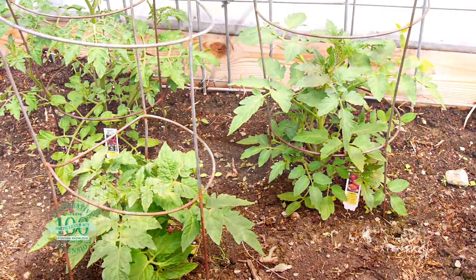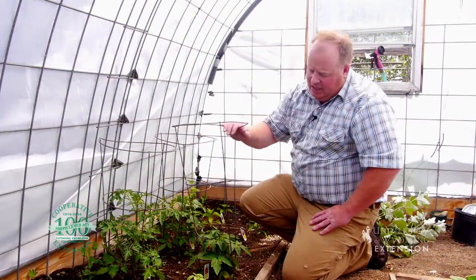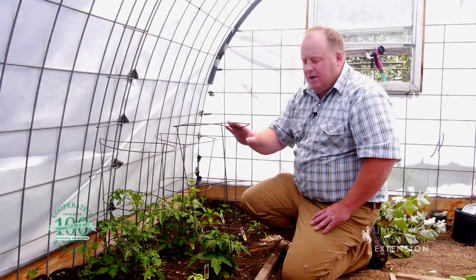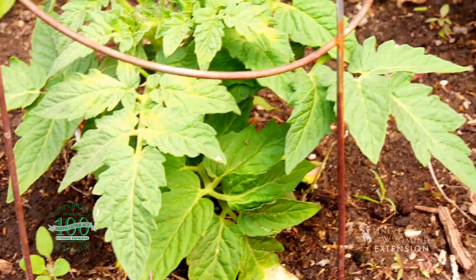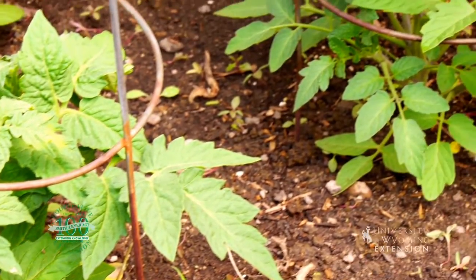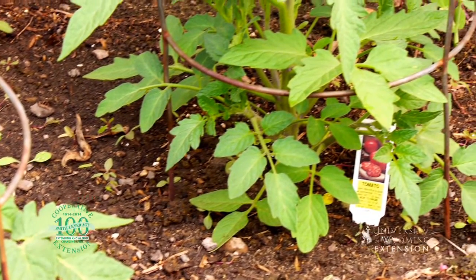When we talk about how productive the tomato is, you can see here these tomato plants have cages around them. These tomatoes are going to grow up, and these cages are going to support them, because there's going to be, hopefully, so many tomatoes on there that will need that support.